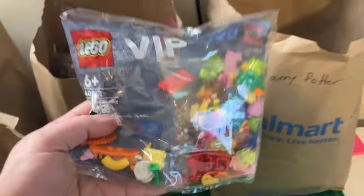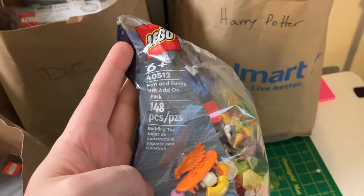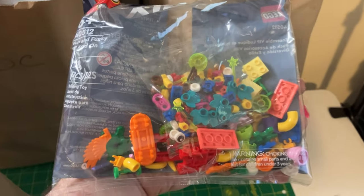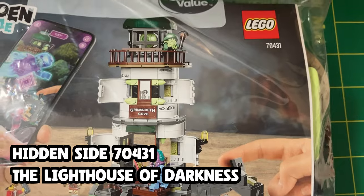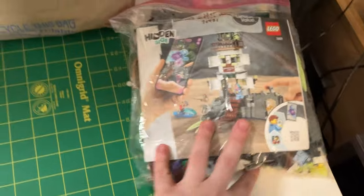She told me about this — it's a VIP Fun and Funky add-on pack. Just a lot of really cool pieces that came as a gift with purchase if you spent over a certain threshold at the Lego store while this was available. And there's some Hidden Side in here. The Hidden Side sets always look cool to me, but I don't really know a lot about them. This one here looks like some kind of haunted lighthouse, 70431. I'll probably put the names of these sets on screen — some I might recognize, but a lot I probably won't.